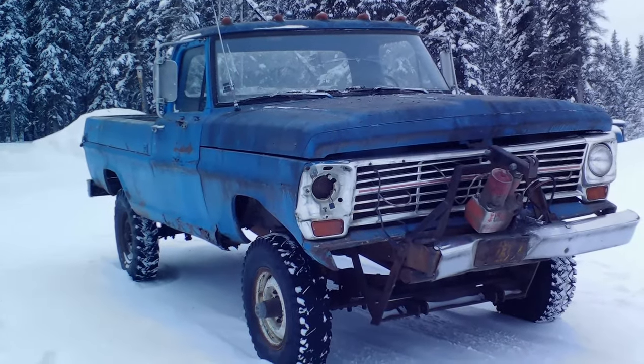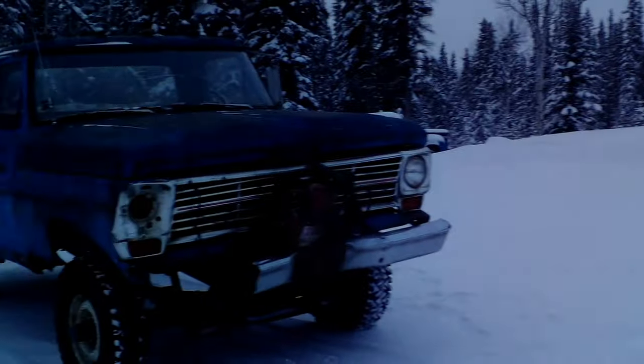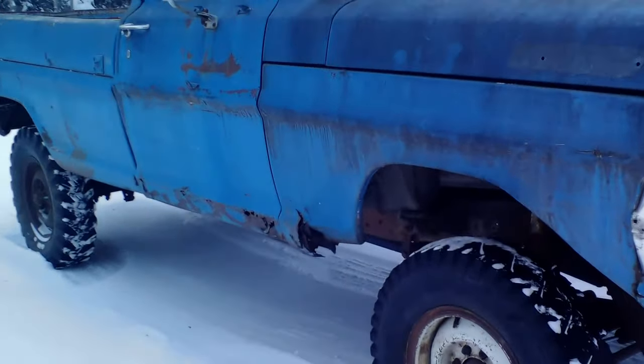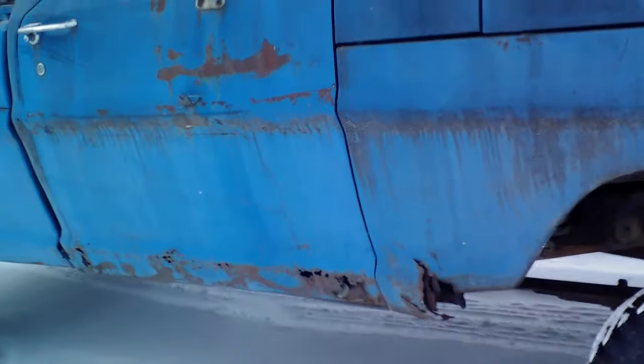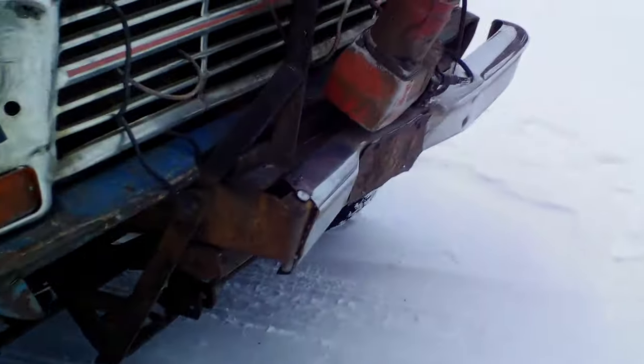It's a 360 FE with a four speed, just like my other two bumpside Fords - like that mint one over there. She came from an area with a lot of salt, so unfortunately she's got a really rusty cab. The cab mounts are starting to go and the floors are completely gone, but other than that it's really good shape.